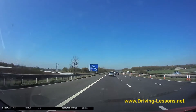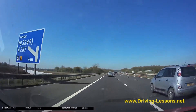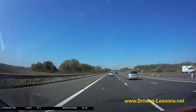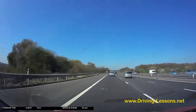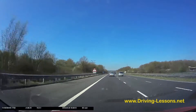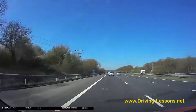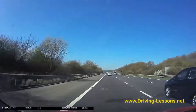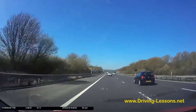I want to leave at the next exit and this sign shows me it's in half a mile's time. Travelling at 60 miles an hour means I cover a mile in a minute, so half a mile will take me about 30 seconds. I'm going to maintain a steady speed until I'm on the slip road unless people ahead of me slow. I'm still on the motorway — I need to maintain progress, not slow down and cause issues for people behind me.